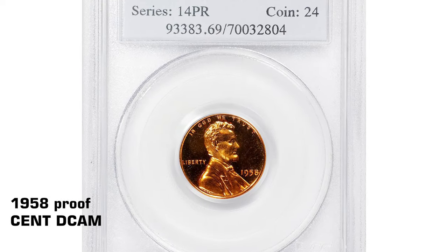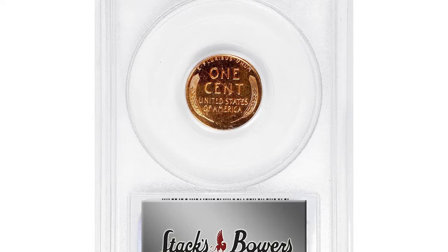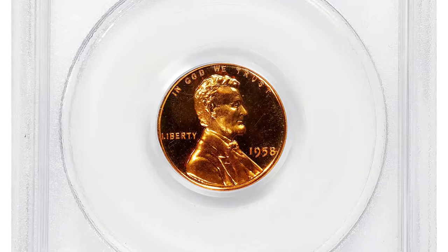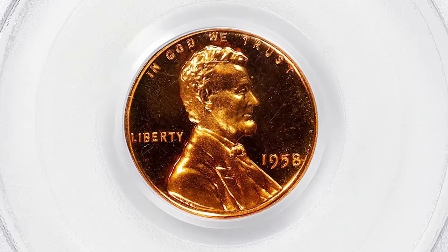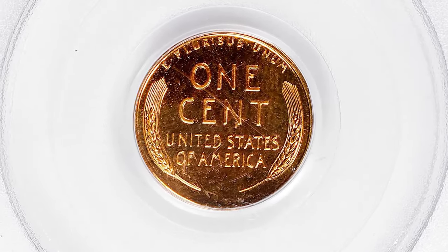Let's dive into the captivating world of numismatic treasures, starting with a proof coin worth thousands of dollars. The eye appeal of this collector's item is simply outstanding. Here we present a 1958 proof Lincoln cent graded as PR69 Deep Cameo by PCGS.